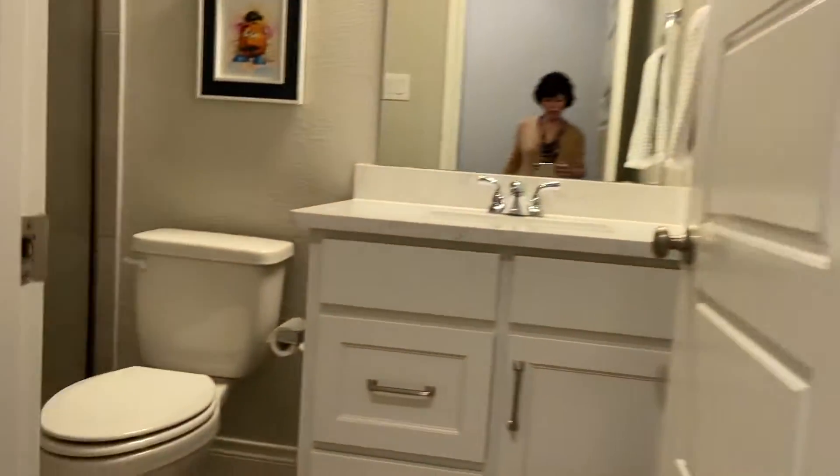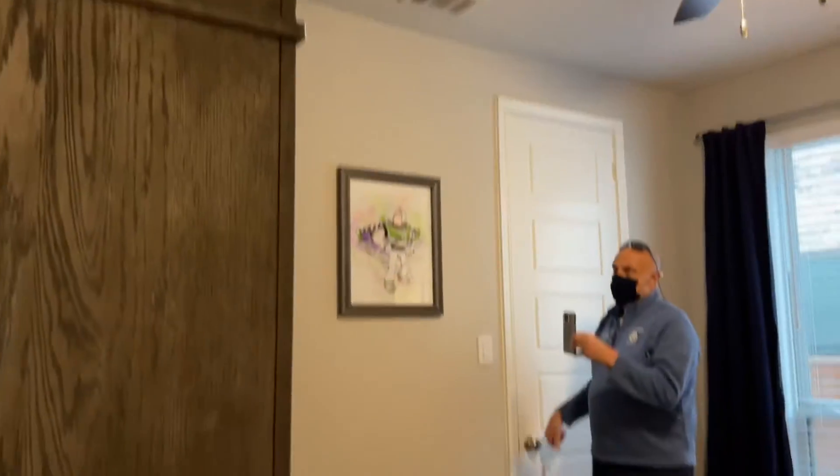Walking out of the office area — hall bathroom with a stand-up shower. And one more bedroom with a hall closet, or pocket closet.